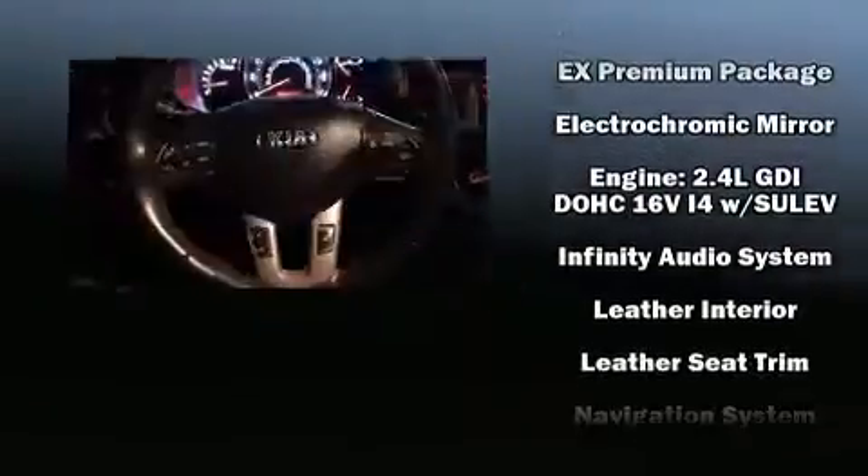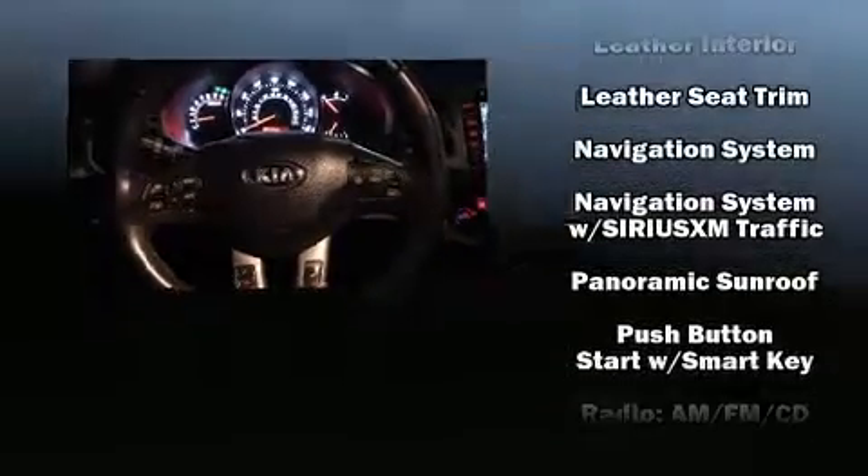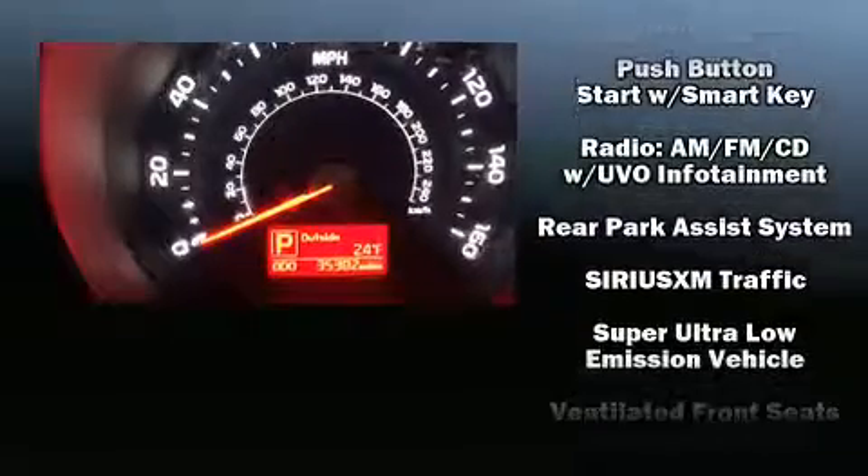A premium sound system drives seven speakers, providing you and your passengers a sensational audio experience. In the event of a rollover collision, side curtain airbags provide additional protection for outboard seated passengers. This vehicle has achieved certified pre-owned status by passing Kia's comprehensive certification process.